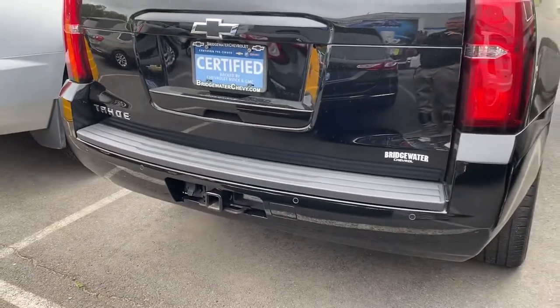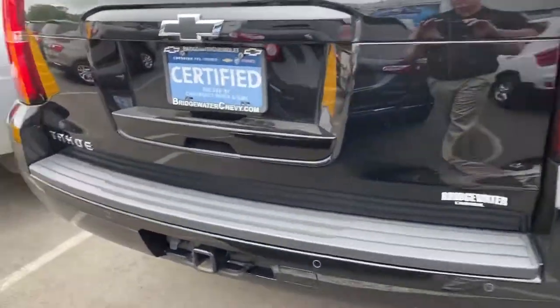Tinted windows, it's got the rear park assist, and your trailer hitch right there for you, plus a backup camera with HD quality.